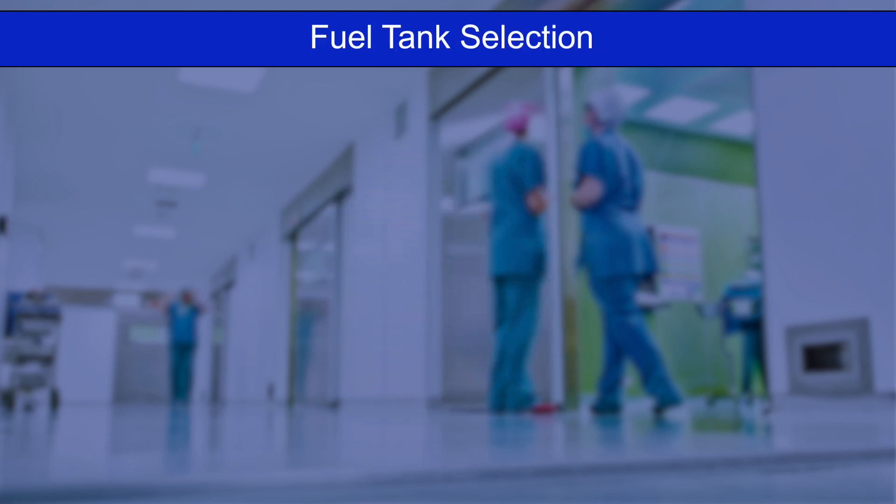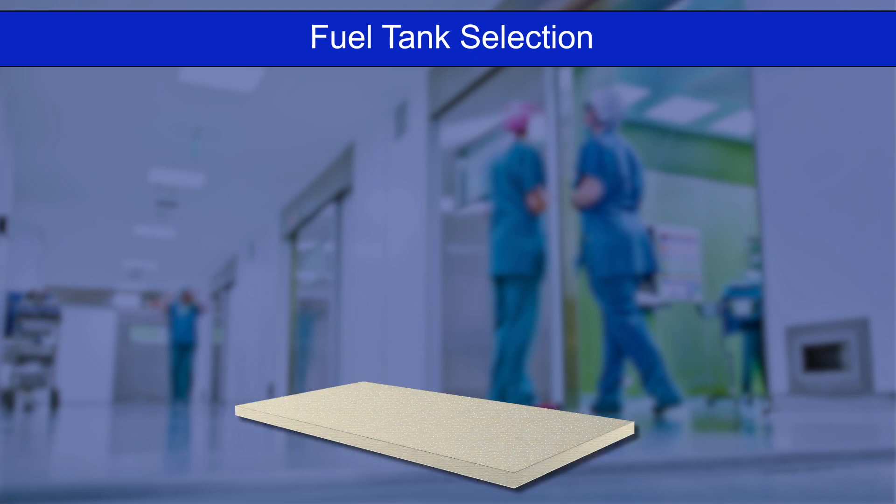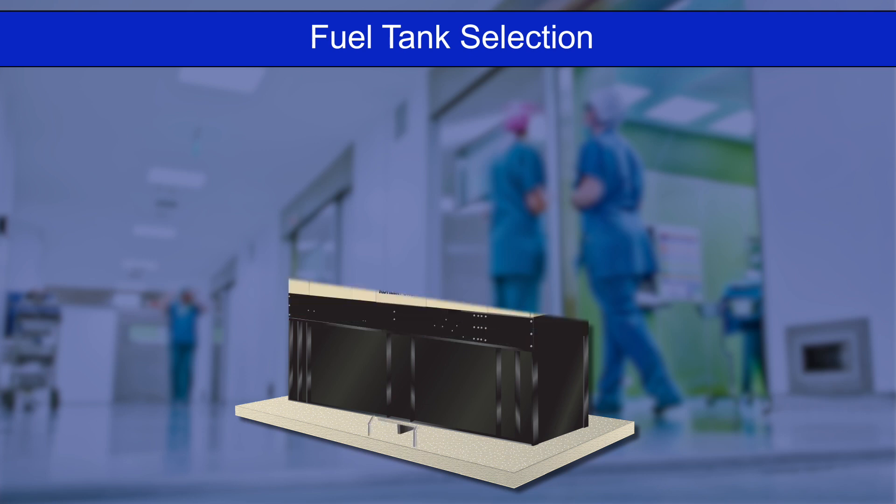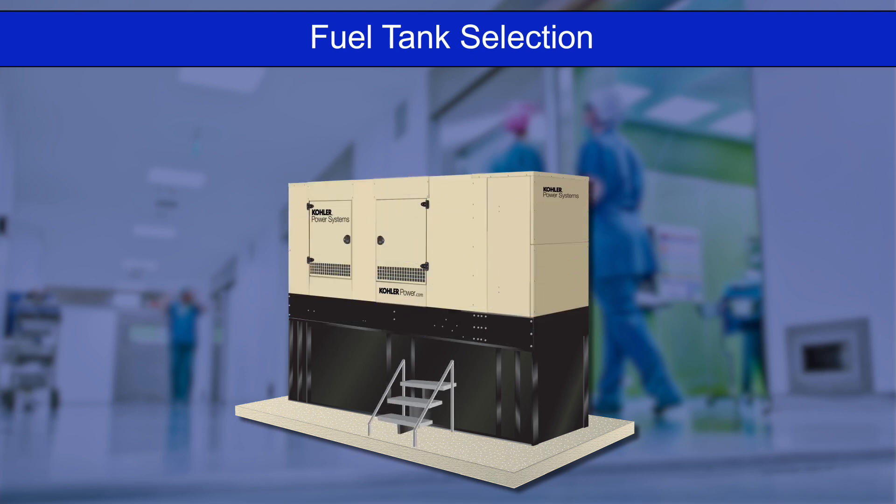If a diesel generator is selected, on-site fuel storage must be specified. For an outside location, a concrete platform should be formed and poured. A UL-approved double-walled fuel tank for fuel spill containment will be mounted on the base. The generator set for an outside location can be mounted above the fuel tank.